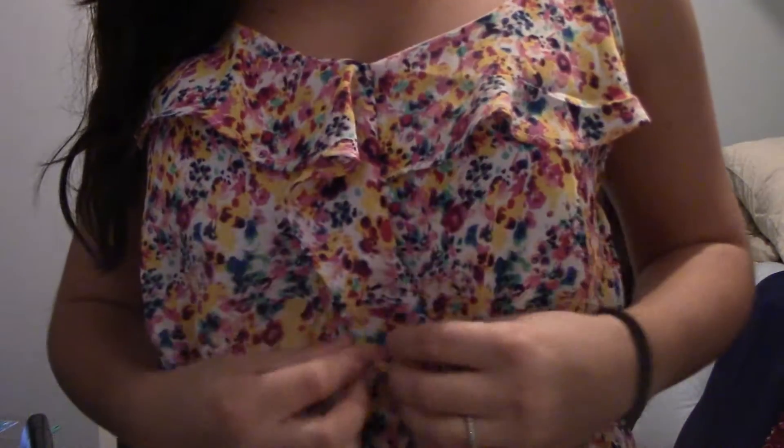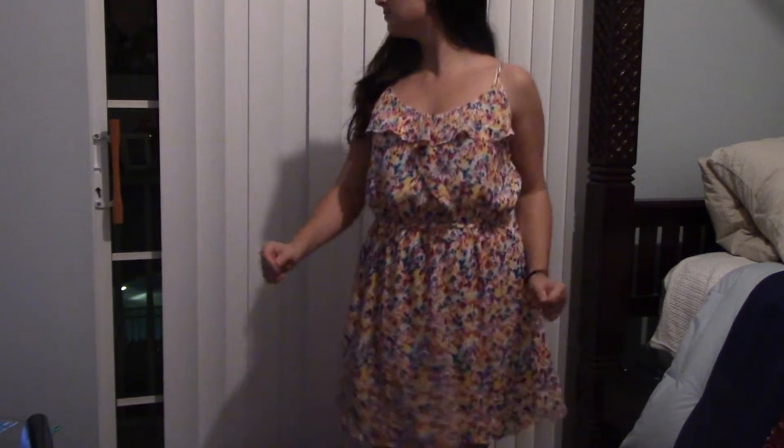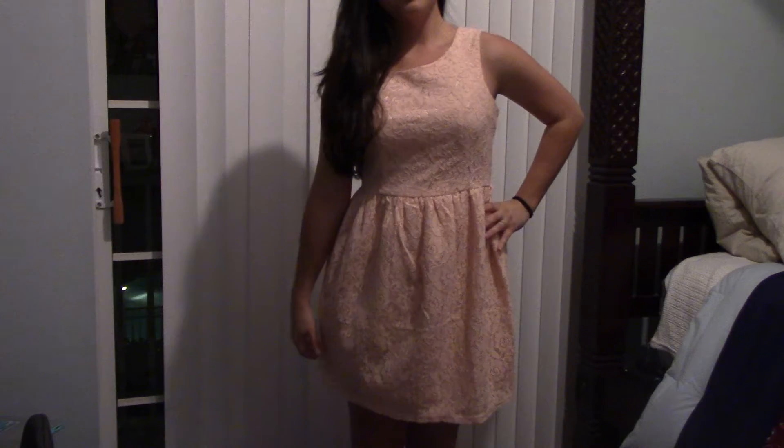This next dress is also from Cotton On. It's almost like the same dress as the last one, but the fabric at the top has a different shape to it and there's less of it. It kind of looks like tie-dye to me, but they're really small flowers.